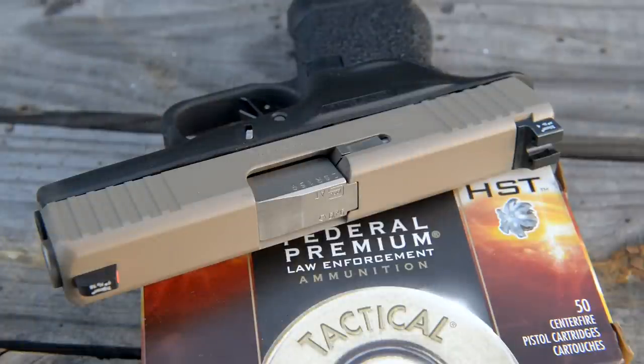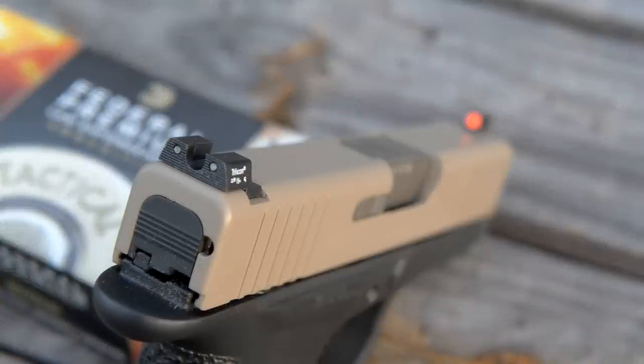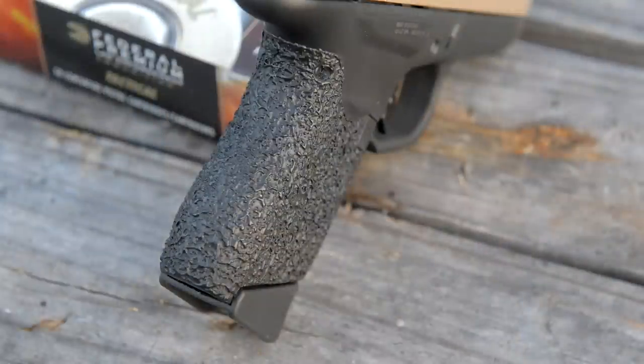They added some Trijicon Deep View sights. Eric and I love these sights — they're our favorite carry-style sight. You've got a very large bright fluorescent color bead up front with a tritium insert, and then a serrated rear sight for low reflectivity, with two tritium vials on the rear for nighttime use.